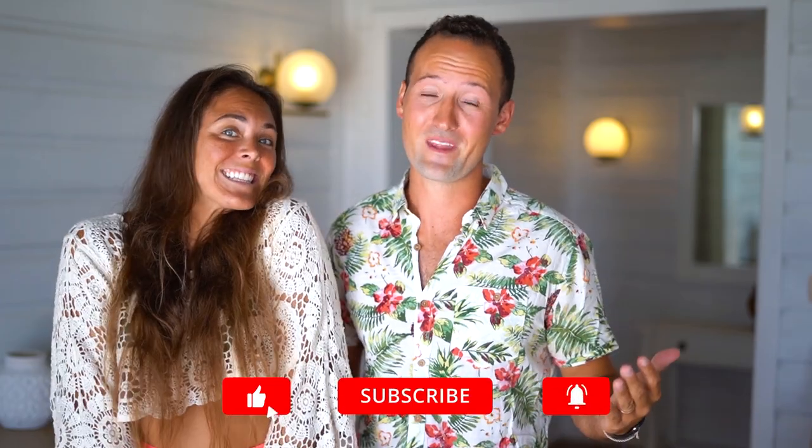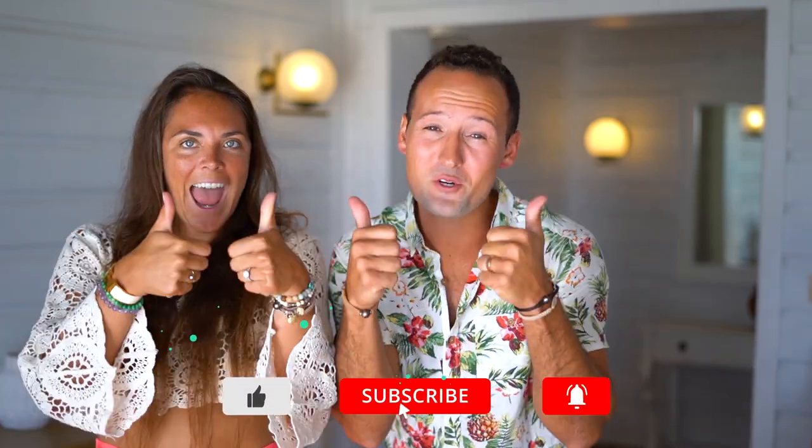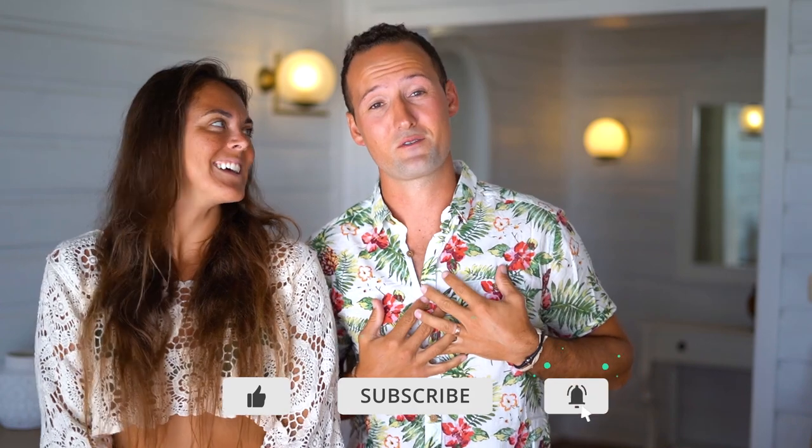Welcome back to the channel. If you're new here, I'm Max. I'm Maren. I'm a Voyager Girl. We post weekly videos with travel tips, hotel reviews, and videos from some of our favorite destinations around the world. If you don't already, consider subscribing. And if you like this video, make sure to hit the thumbs up — it really means a lot to us.